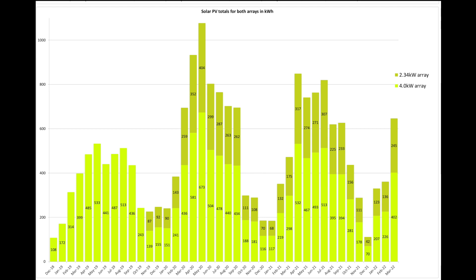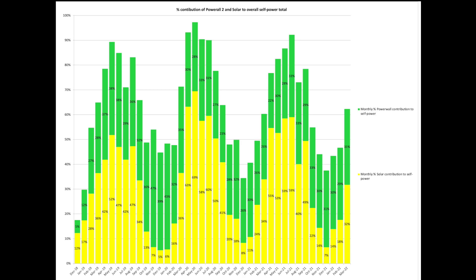Let's have a look at the Powerwall contribution. We've been in cost saving mode with the Powerwall, and with solar and Powerwall contributions combined we were 63% self-powered for the month, which is up from February as you'd expect. You can see the impact solar has had on that self-powered percentage comparing it with February — it's almost doubled: 32% versus 18%. All good news.